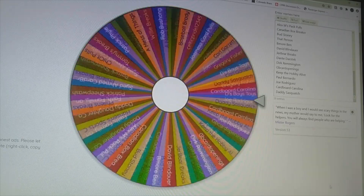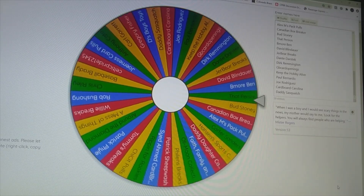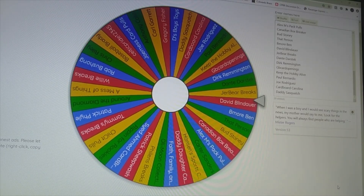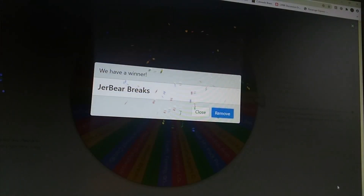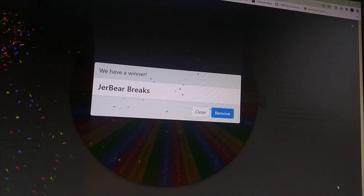Around and around it goes — and we are going to get... JerBear Brakes! JerBear Brakes, you are the winner of this 50 subscribers drawing on the Grim Ripper! JerBear, we're going to need a way to get in touch with you — I'll try to reach out to you on your channel to get your information. Congratulations! Now we're going to take a look at what you'll be taking home.